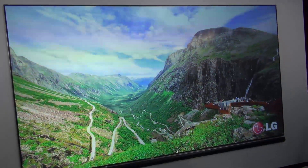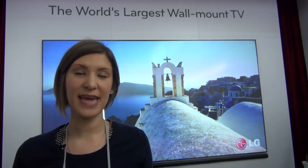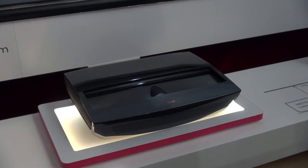It's launching in the US in the first few months of this year, and it'll set you back $10,000. There's no news yet on whether it's coming to the UK, and LG say it depends on how well this model sells.